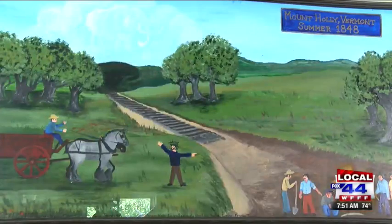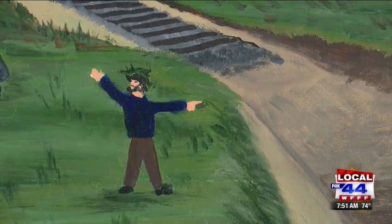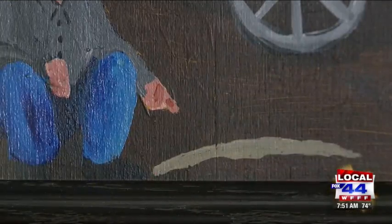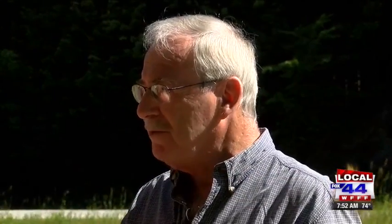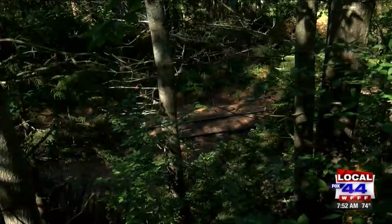With 40 years of experience with this organization, he's going to tell us all about it. First up, the mammoth tusk. In 1848, a railroad construction crew working the link between Burlington and Boston made a shocking discovery right in Mount Holly. They discovered 11 feet down a mammoth tusk and tooth. They were digging in the swampy area to find bedrock to build a base that would hold the weight of the railroad trains.